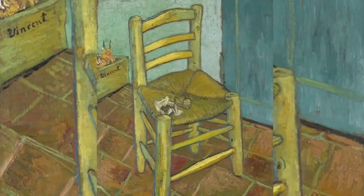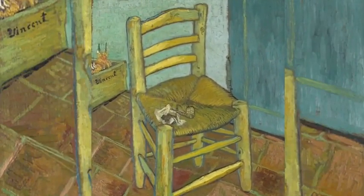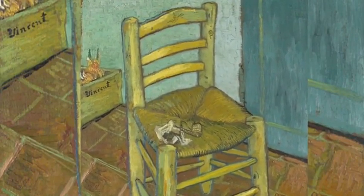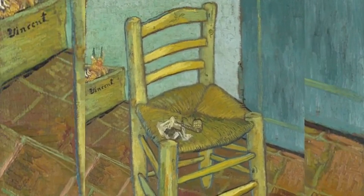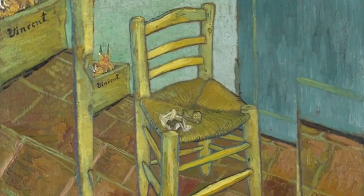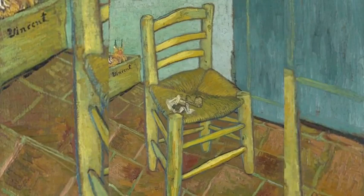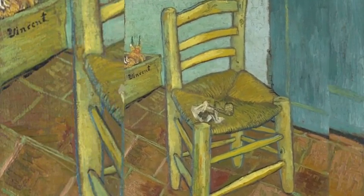Van Gogh's Chair is a painting created in 1888 by Dutch artist Vincent van Gogh. It is currently held by the National Gallery, London. The painting shows a rustic wooden chair with a simple woven straw seat on a tiled floor. On the chair seat is a decorated pipe and a pouch of pipe tobacco.